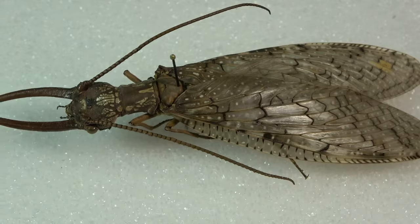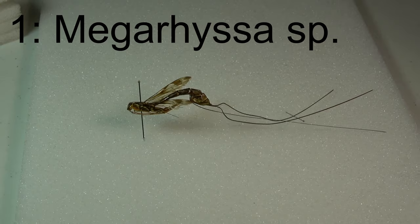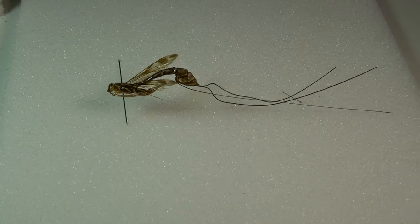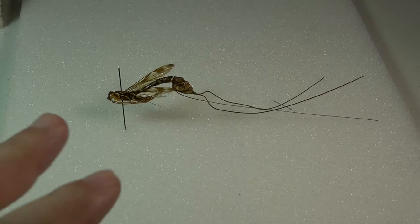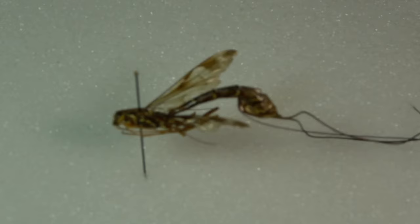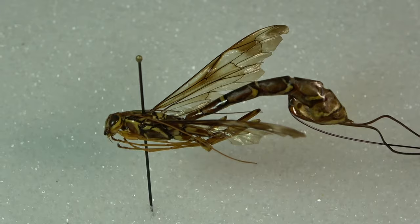Taking the number one spot, we have the giant ichneumon wasps in the genus Megarhyssa. Here in the US there are four species. I'm not sure which species I have yet — this is the only one I've found, though I think I have one or two others. But these are just fascinating wasps. The females are easily recognizable — large body with that very, very long ovipositor.